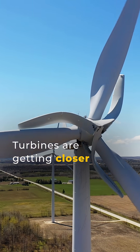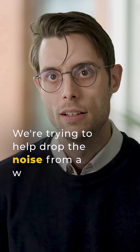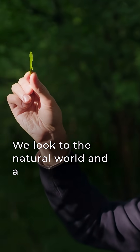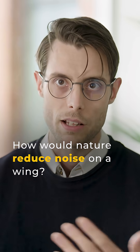Turbines are getting placed closer and closer to communities and to people's houses, so we're trying to help that as much as possible — to drop the noise as much as you can for a wind turbine. We actually look to the natural world and ask probing questions of nature: how would nature reduce noise on a wing or on something like this?